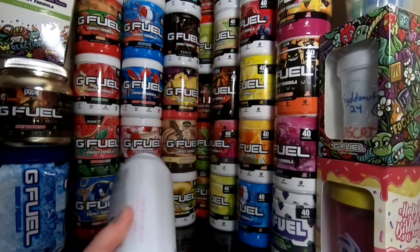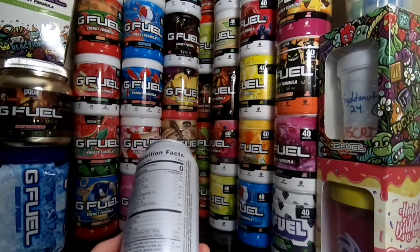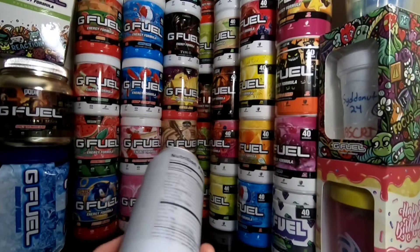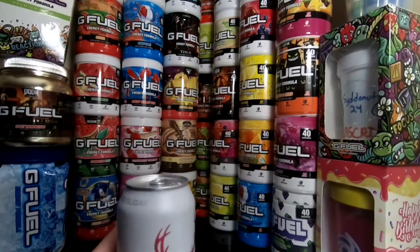There is zero calories, zero sugar, one gram of carbs, and everything else is zero. So it's pretty good from what it looks like. Let's go ahead and give this a try.